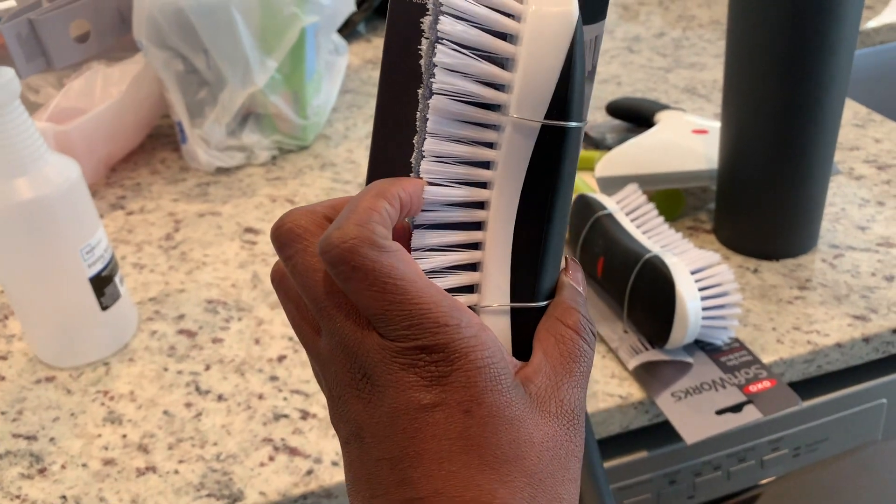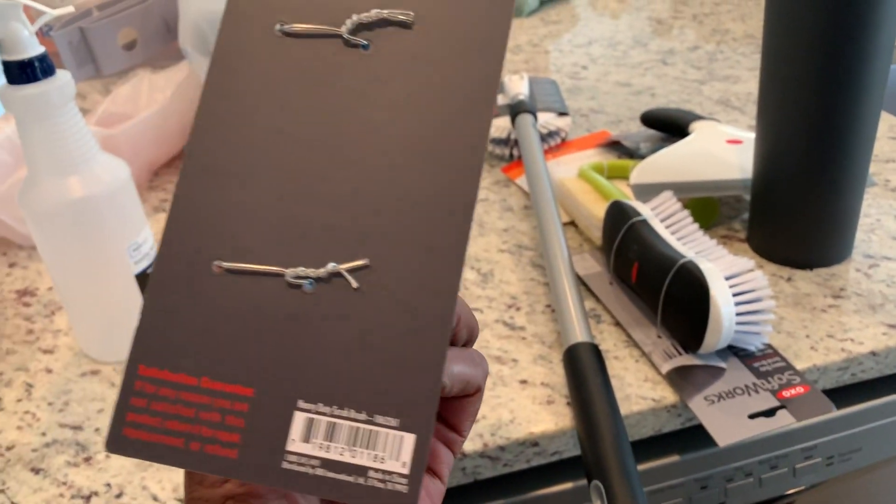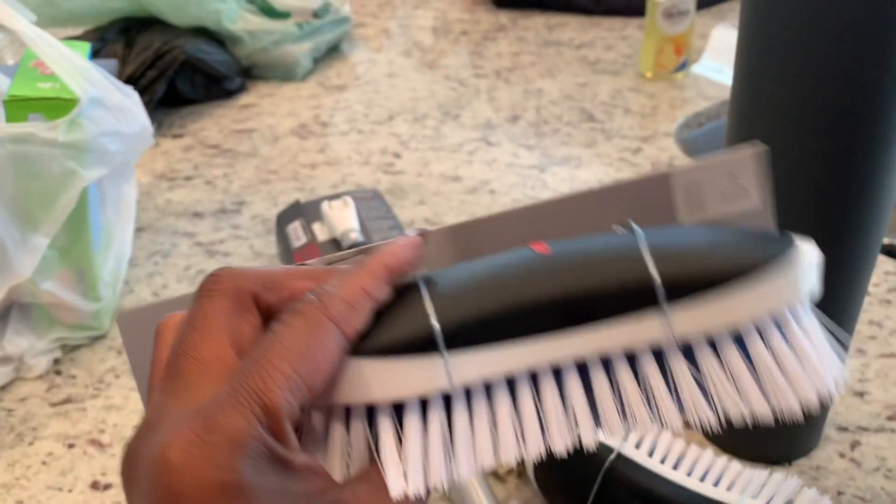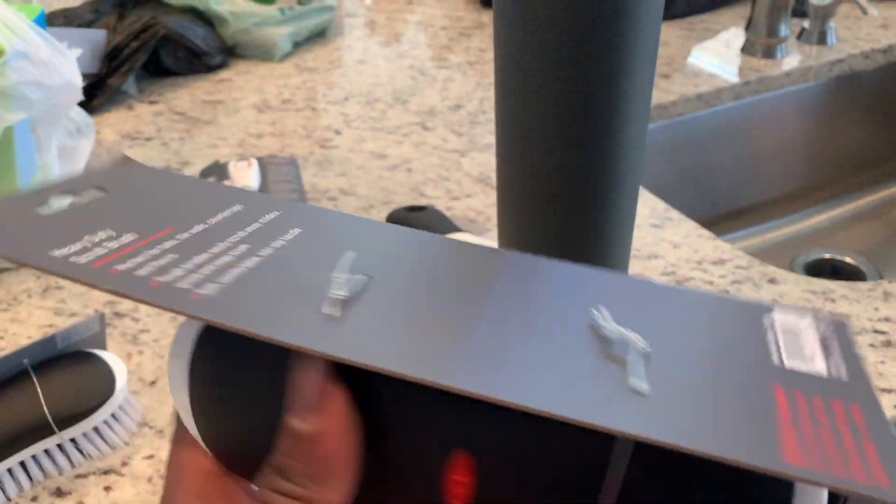It says heavy duty scrub brush, so the kids will be using this to clean their bathroom showers and tubs. I got two of those.